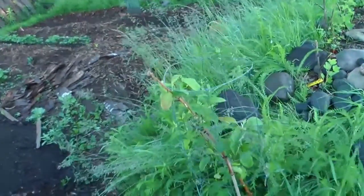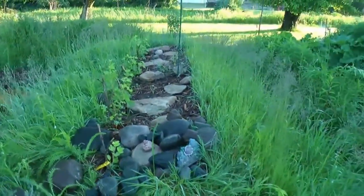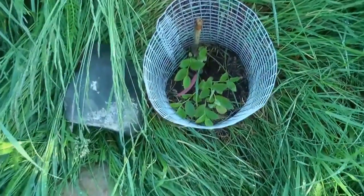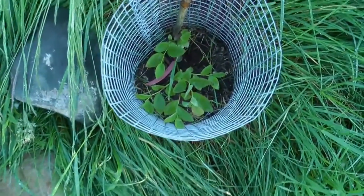Here's another Golden Grimes. Gooseberries. Blueberries. These blueberries were just one little bitty teeny little sprout coming, and boy, they're really growing.